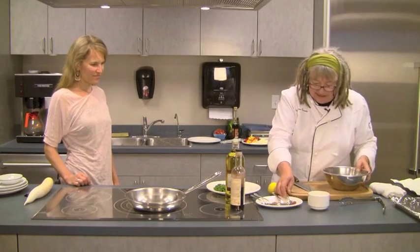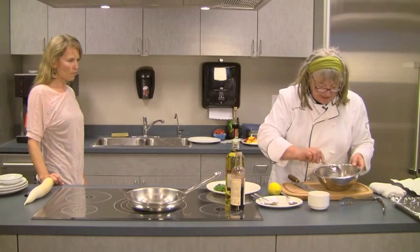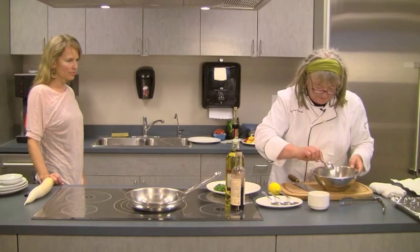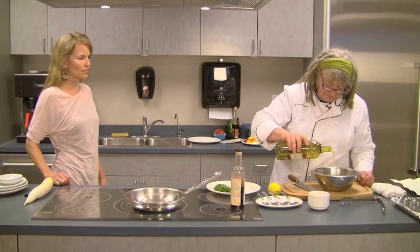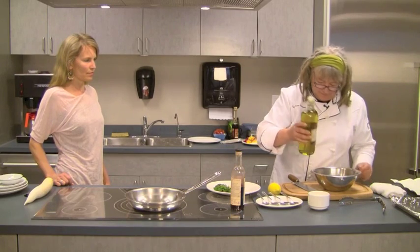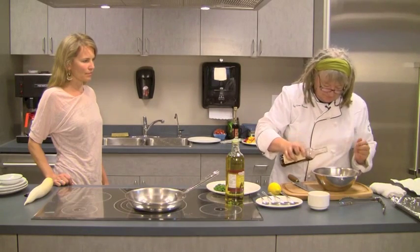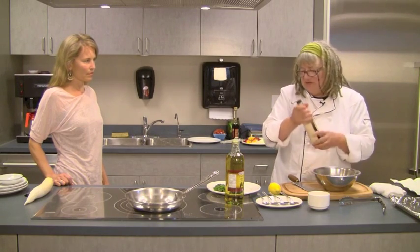So I have the spices. There's some paprika, some coriander seed that's ground, some cumin seed, some chilies. I'm going to add some olive oil. Some red wine vinegar — or you can use white wine vinegar.